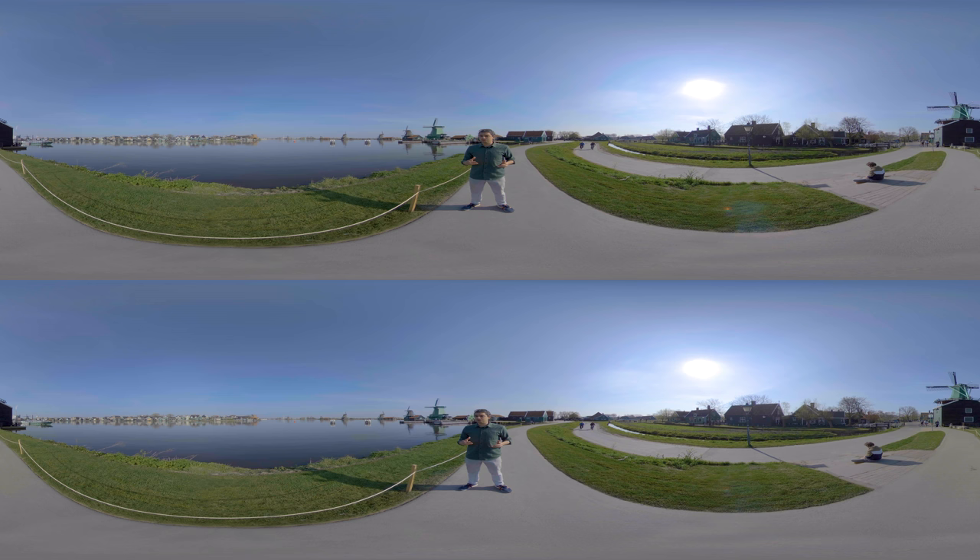It may look as though this village has always been the way it is right now, but it was actually created to preserve Dutch architecture and culture. Let's explore the village while I tell you more about it.